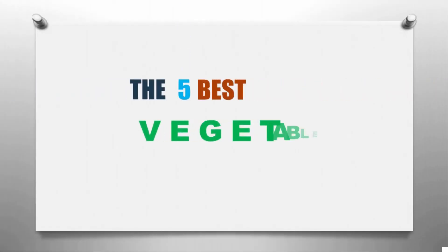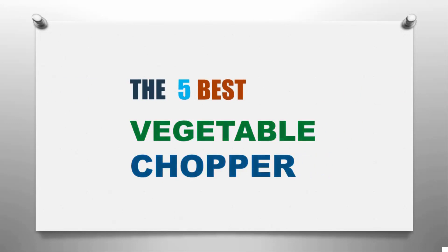Here we present the five best vegetable choppers. Let's get started with the list.